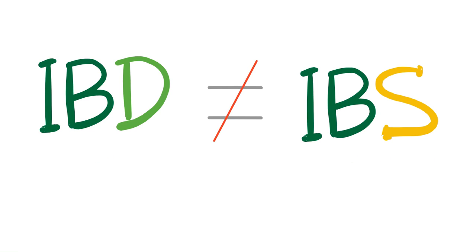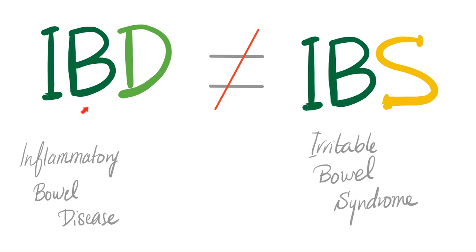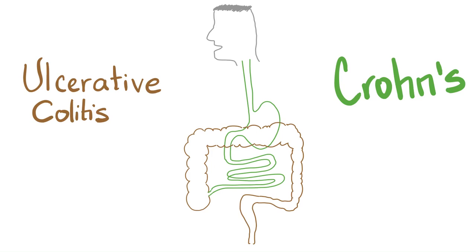First, please don't be fooled. IBD is not the same as IBS. IBD is Inflammatory Bowel Disease. IBS is Irritable Bowel Syndrome. These are not the same. Today we are focused on IBD. IBD includes ulcerative colitis and Crohn's disease.